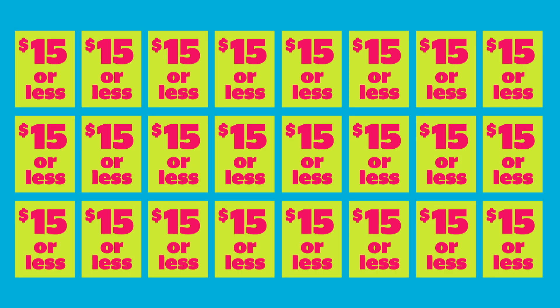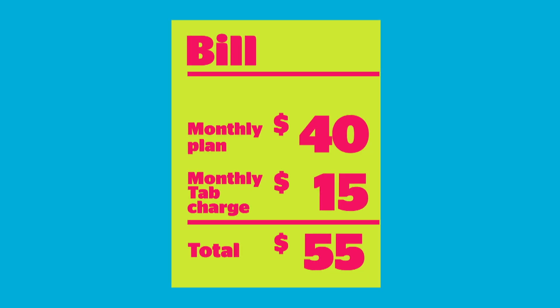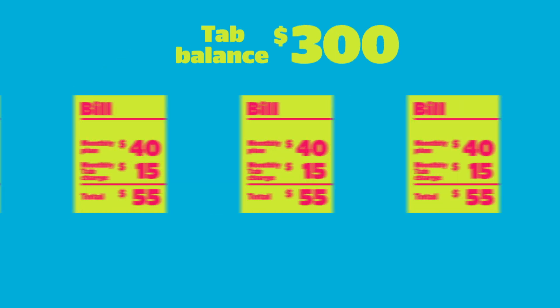Your tab balance will be split into 24 monthly tab charges. This might seem like you're paying more, but that's where our monthly plans come in. Because they aren't inflated to cover the hidden cost of a phone, they come with a surprisingly modest price tag. And since the monthly tab charge is broken out from your monthly plan,